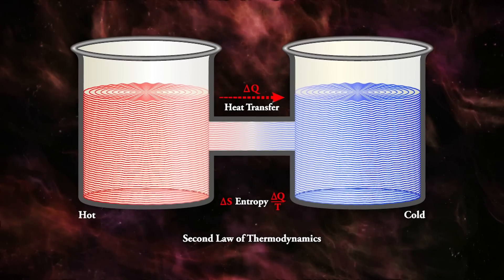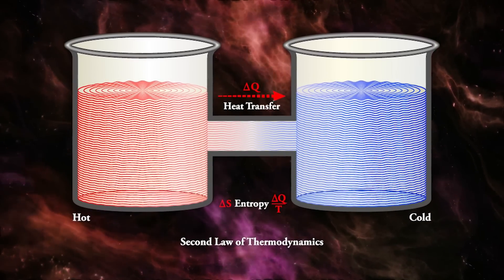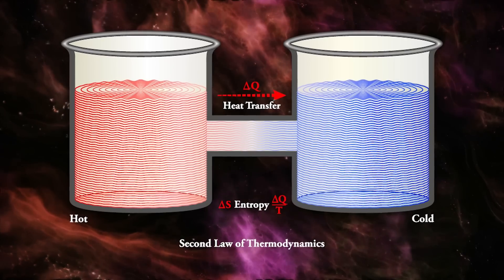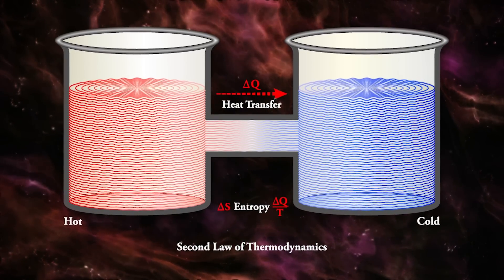Spontaneous flow from cold to hot is expressly forbidden by the second law of thermodynamics. So what's going on? How can helium-2 break one of the most fundamental and thoroughly verified laws of the universe? Are the experiments somehow flawed? Are the laws of thermodynamics actually wrong? Or is helium-2 so weird that it has punched a hole in the fabric of reality itself?